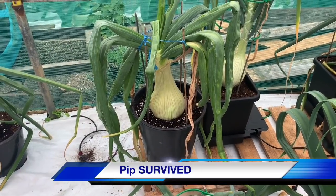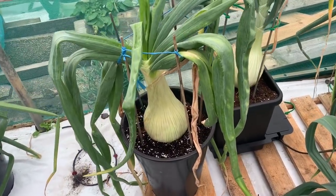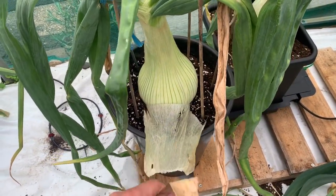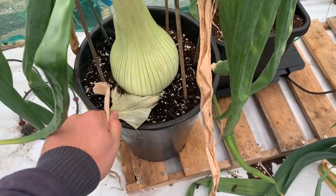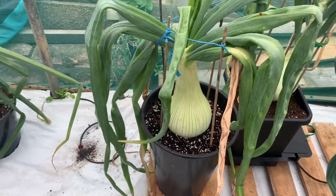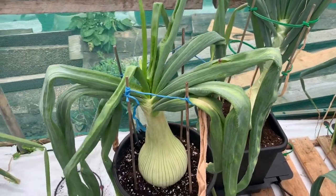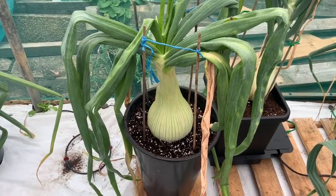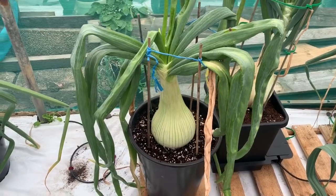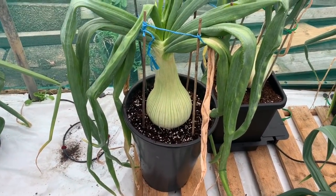Do you guys remember the pip that I had in the shade - the one that had the rot on the outside? I took the outside leaf off and said we'd see how it goes. Well this is that pip, still in the same pot, same compost, all these months later. Hey, I've got a big onion! Might even keep that for seed, we'll see what happens - but at the minute it's still growing, let's see how big it gets in that pot. It's an experiment.